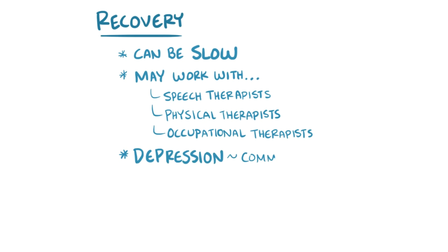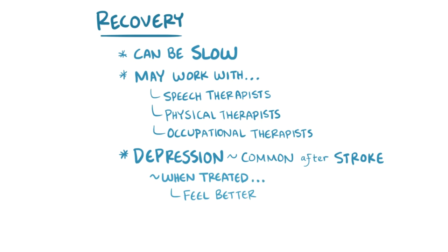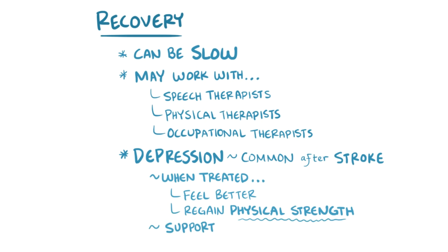Depression is very common following a stroke and shouldn't be ignored. It turns out that when it's properly addressed and treated, in addition to feeling better, people actually regain physical strength. That's why having the support of family and friends as well as healthcare professionals has been shown to make such a big difference.